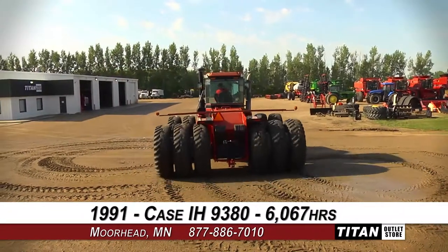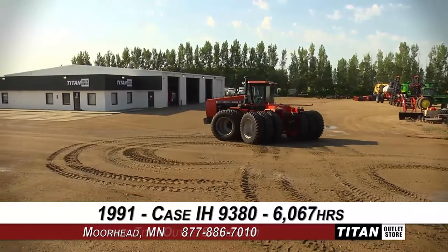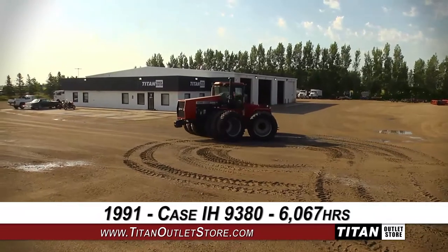Thank you for viewing this Case IH 9380. If you're interested in this tractor and would like to contact our sales staff, give them a call at 877-886-7010.